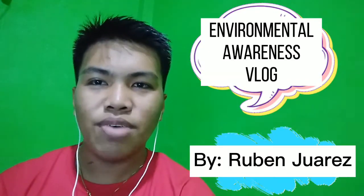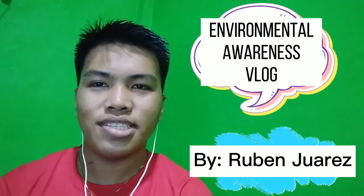Hey everyone, this is Roben Viwares, a 3rd year BSN Social Studies student of Notre Dame of Incentive College. For today's video, let's talk about Environmental Awareness. But before that, let's define what Environmental Awareness is.